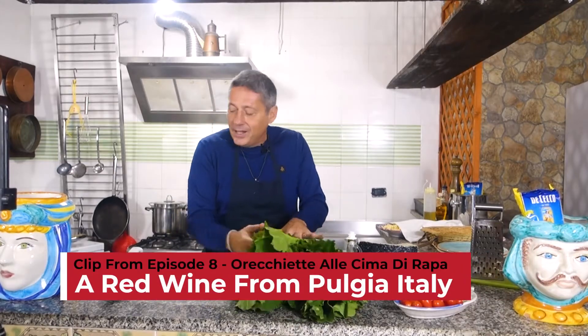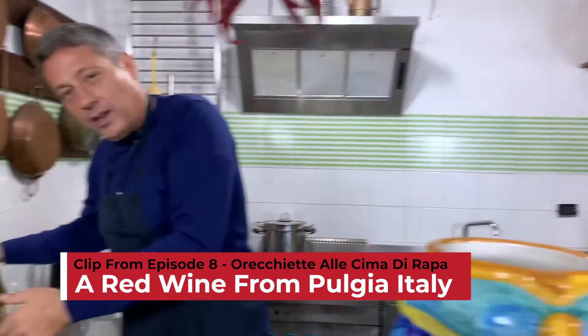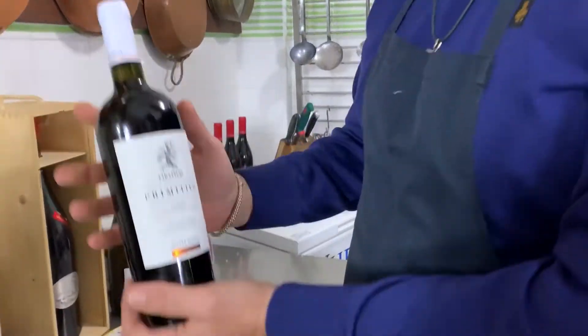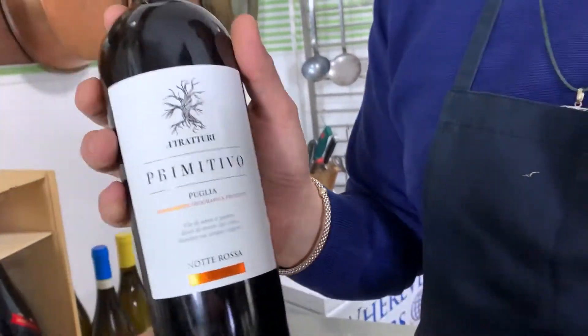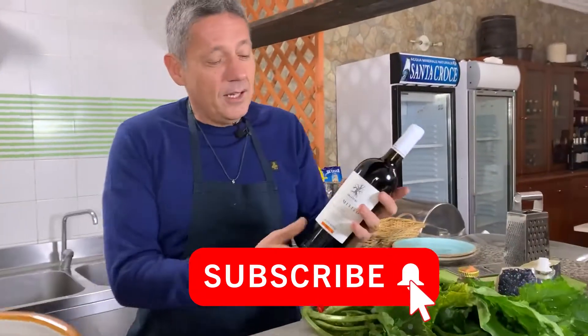Now, when you cook something like this, another important thing is, of course, the wine. We have some wines over here. For today, I choose Il Primitivo di Manduria. This is the wine that we have.